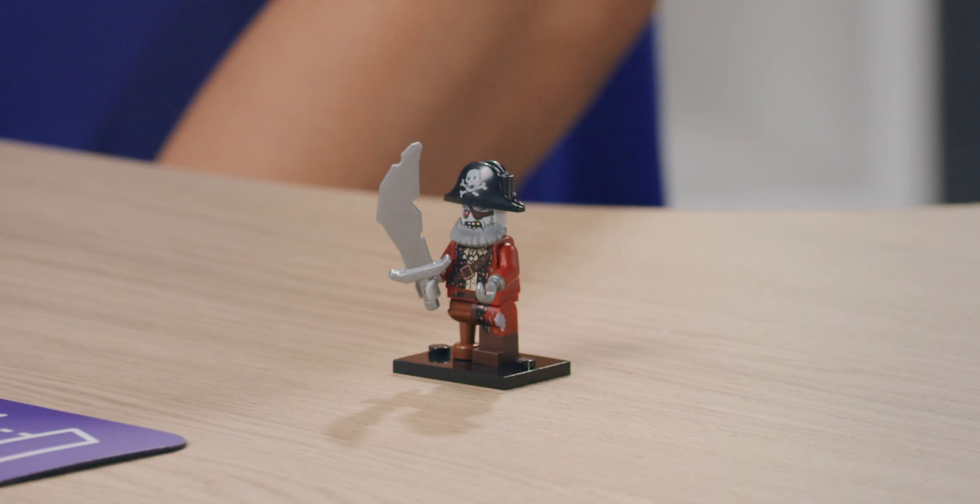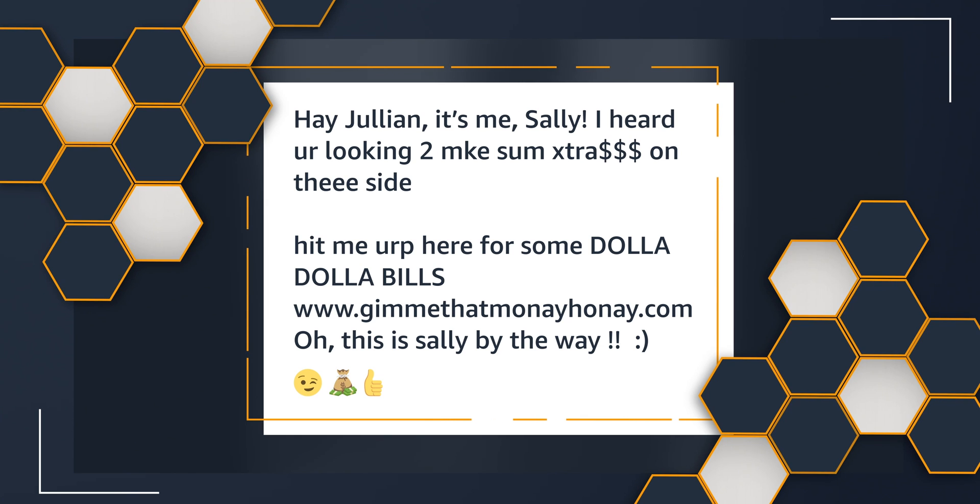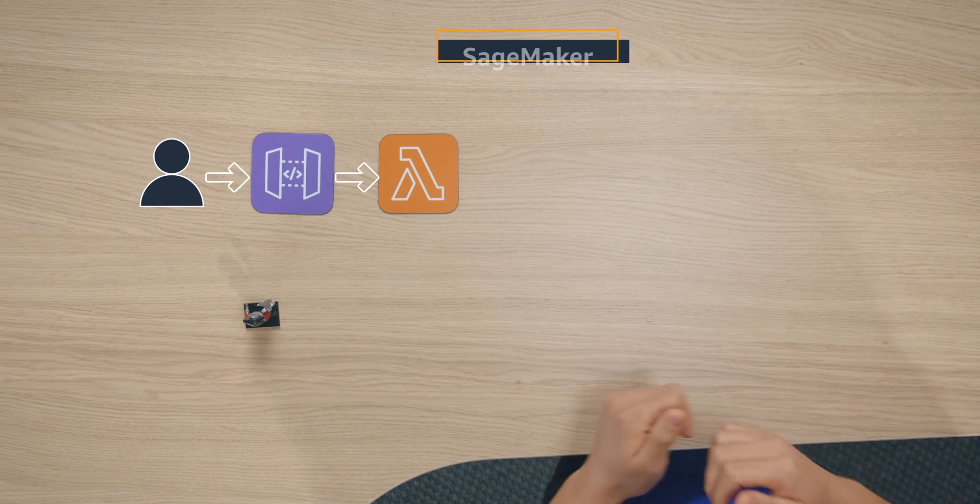But what if there were an evil zombie fisher pretending to be Sally? It sends an email saying: "Hey Julian, it's me, Sally. I heard you're looking to make some extra money on the side. Hit me up here for some dollar-dollar bills — www.gimmethatmoneyhoney.com. This is Sally, by the way." That is tempting, but I don't want to risk my bank account getting taken hostage and having to pay someone lots of Bitcoin to get it back. This is where machine learning would do the trick. Charles could use Amazon SageMaker to determine if these emails are likely spam. SageMaker is a machine learning service to train, build, and deploy models at scale. SageMaker comes with an optimized implementation of the BlazingText algorithm, which is one of many methods used for spam detection.